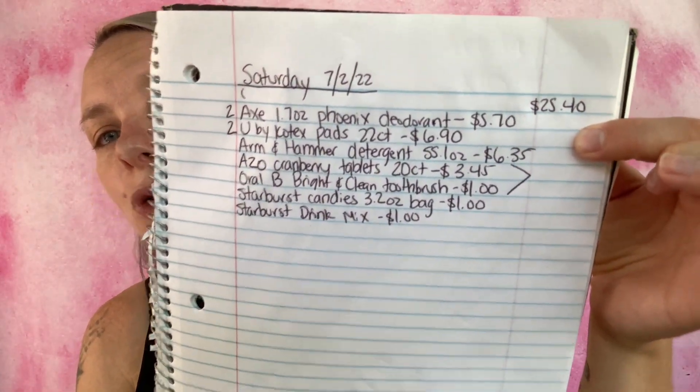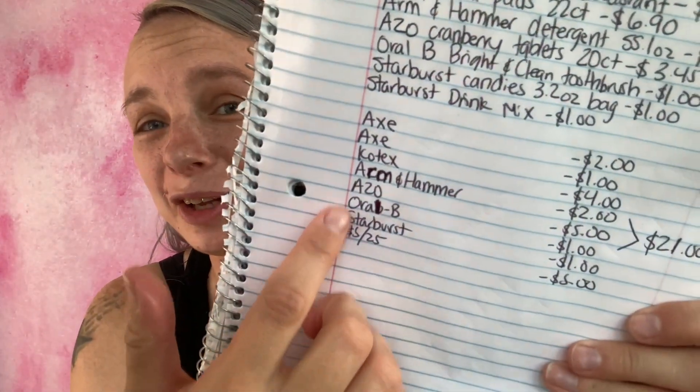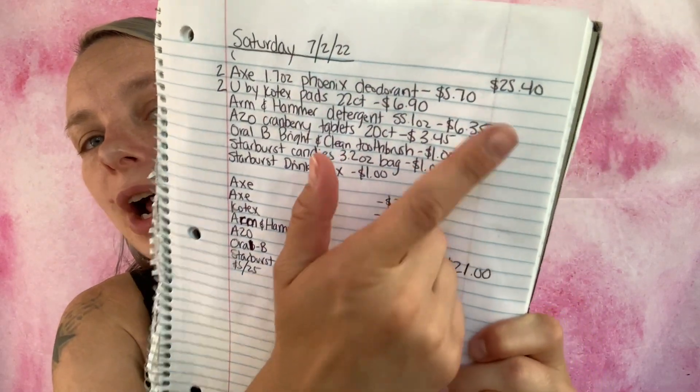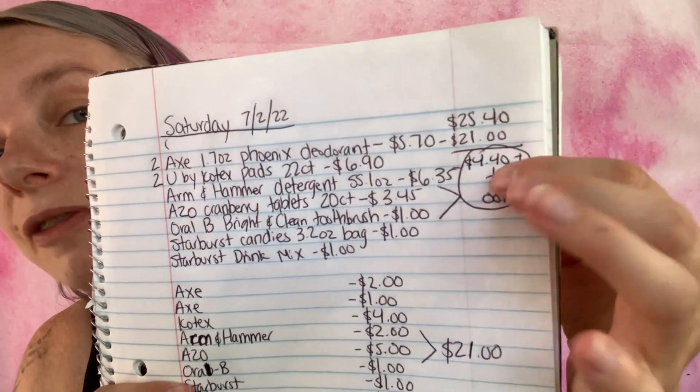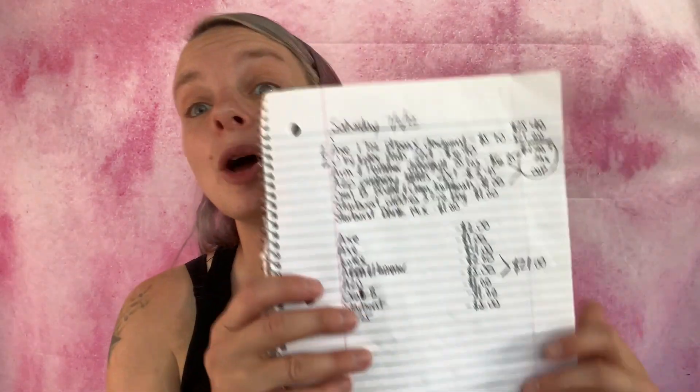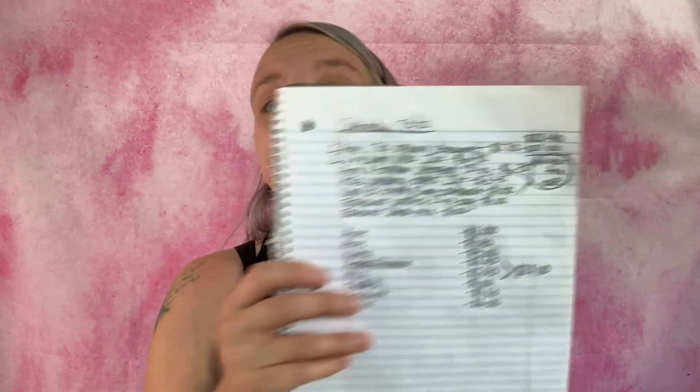Now it's time to add up the subtotal — we are at $25.40. Adding up all the coupons, our total for coupons is $21. Subtracting that from the subtotal, our final total will be $4.40 plus tax out of pocket. That's nine products for $4.40 — you're saving $21, which is a great deal!